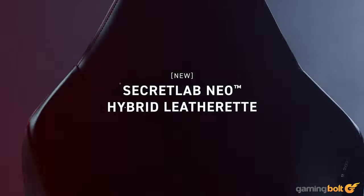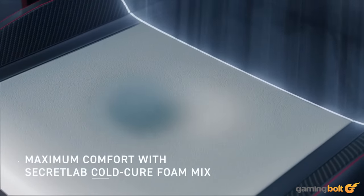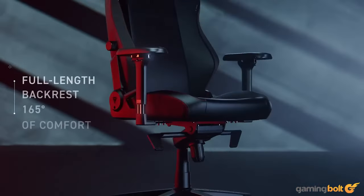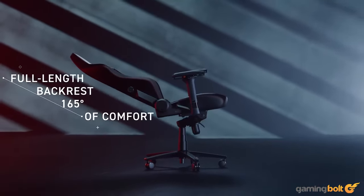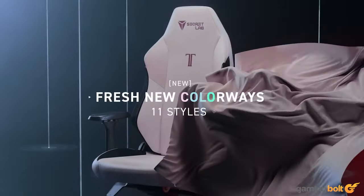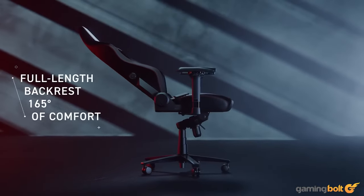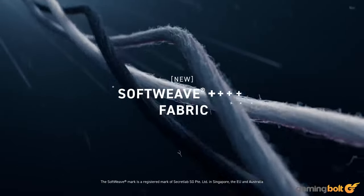Gaming chair: Secretlab Titan EVO 2022. Comfort, ergonomics, and build quality are some of the primary features of a good gaming chair. With generous foam padding, built-in back support, and a lightly curved design to promote healthy sitting posture, the Secretlab Titan EVO 2022 is amongst the pinnacle of gaming chairs. Its lumbar support is tweakable for the individual too, ensuring many hours of comfort.